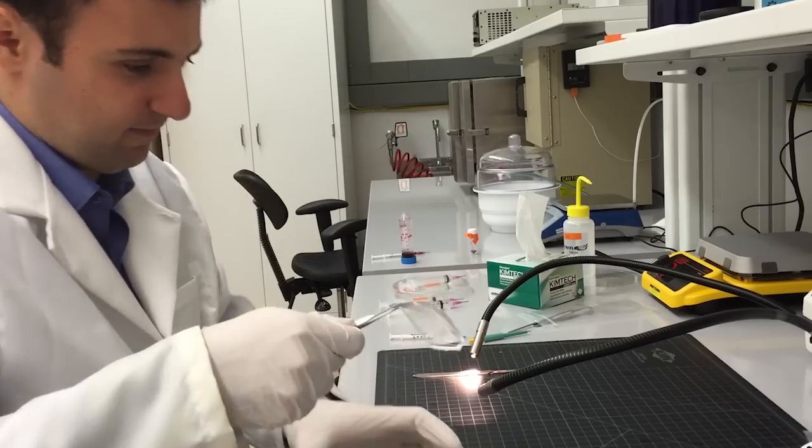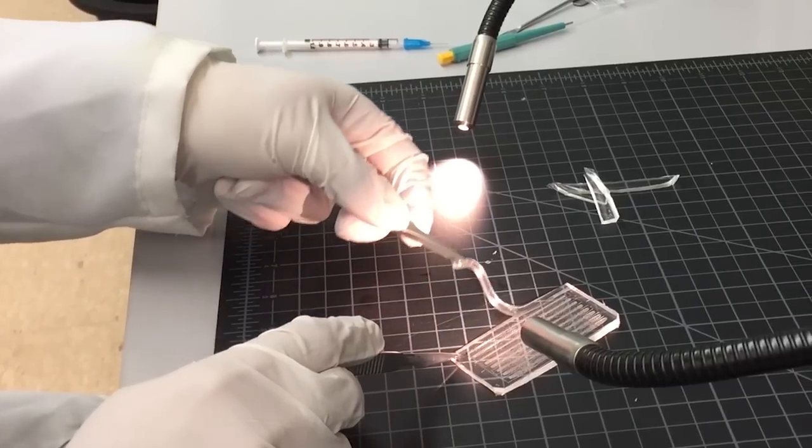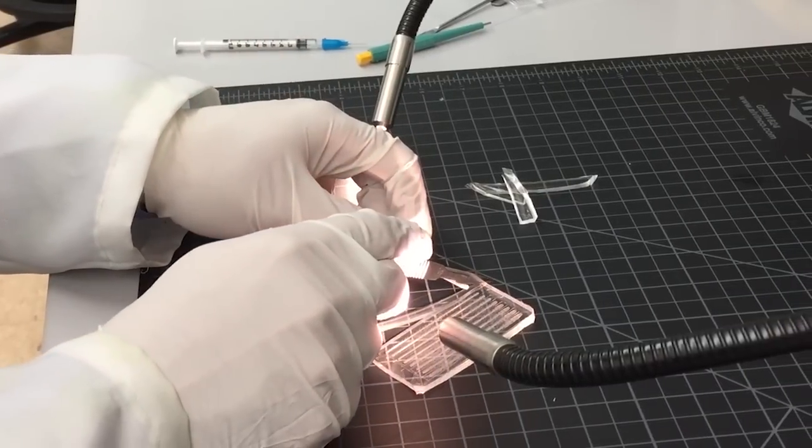Our chip is unique in that it doesn't really depend on the type of cancer. It can capture these cells from virtually all types of cancers.